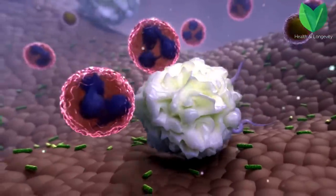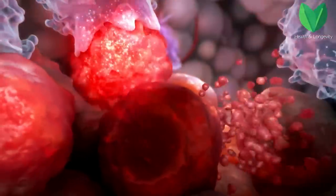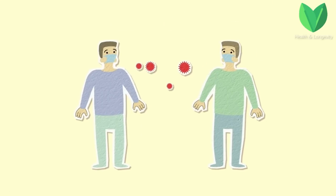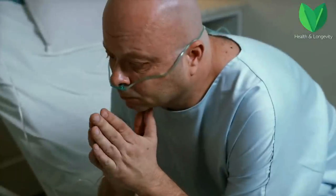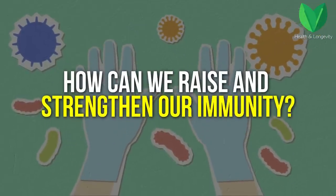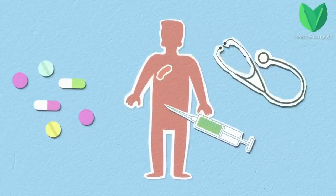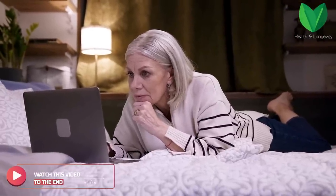They all produce protective cells — lymphocytes. And thanks to immunity, we survive in this world of bacteria and viruses. Strong immunity is not only protection against colds, it is also a counteraction to a serious disease like oncology. And how can we raise and strengthen our immunity? We have collected the most basic methods in this video, so watch it to the end — it will be very interesting and useful.